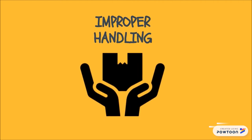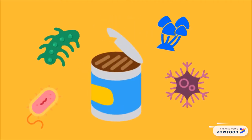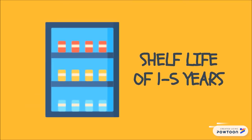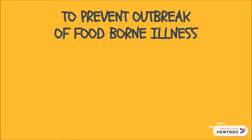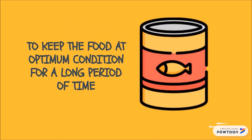However, with improper handling, cans will become breeding grounds for microbes. Canning provides a typical shelf life ranging from 1 to 5 years. Each type of canned food should be treated according to legal standards to prevent any outbreak of foodborne illness and to keep the food at optimum condition for a long period of time.